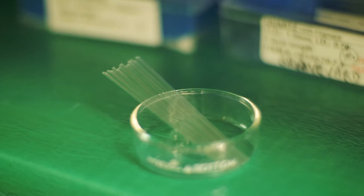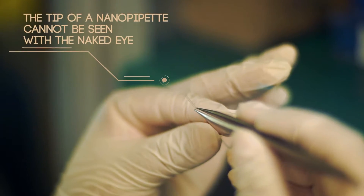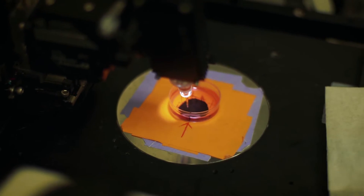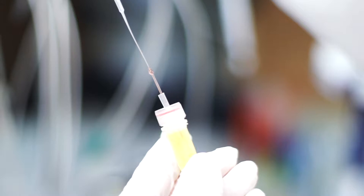A nanopipet is made of quartz capillaries that are pulled with a laser puller, giving you a nanoscale aperture size roughly a thousand times smaller than a human hair. It's a really exciting, innovative way of looking at how cells are changing and how we can push the technology towards the unknown.